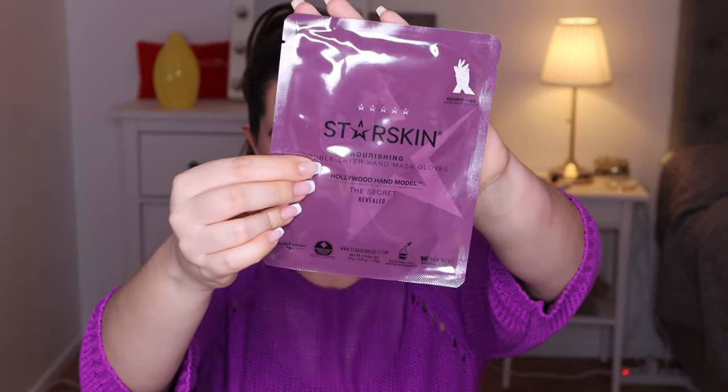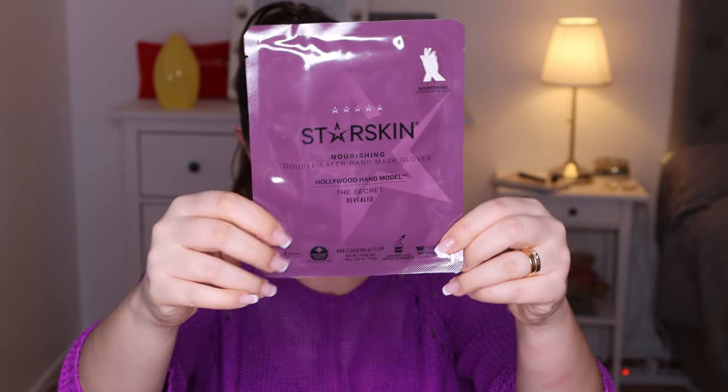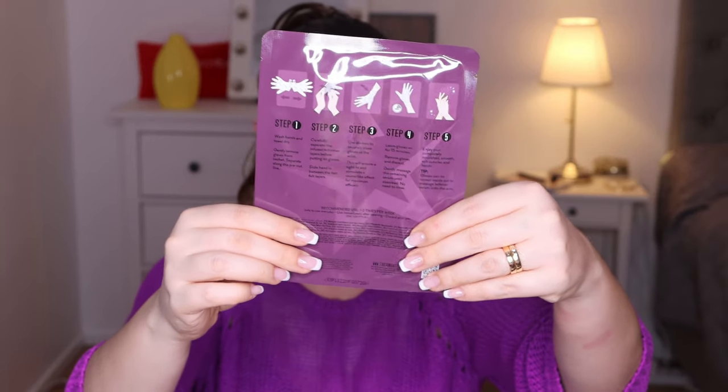Next is Star Skin Nurturing Double Layer Hand Mask Gloves — the Hollywood Hand Model's Secret Revealed. It looks to be a nice hand mask. You wash your hands, towel dry, carefully separate the infused felt inner layers before putting on the gloves, secure with stickers, and leave on for 50 minutes for smooth and nurtured hands. I'll try this — I've tried similar things for my feet but never for hands, so that's interesting.